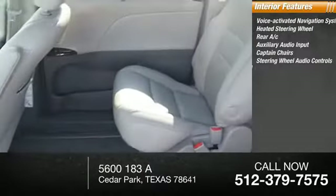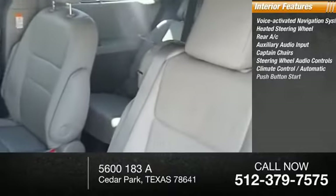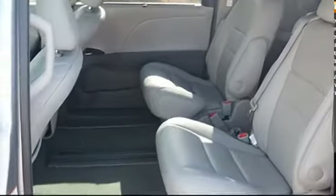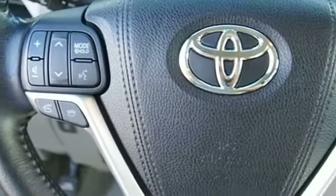Steering wheel audio control, climate control, automatic push-button start, cross-traffic alert, cruise control. Your new ride is just a phone call away.